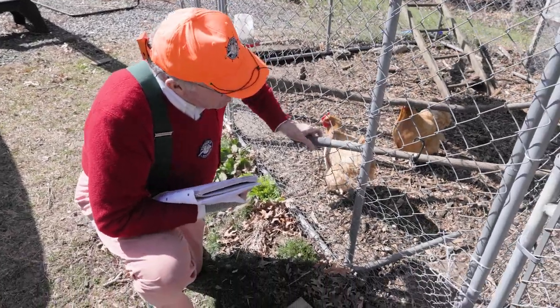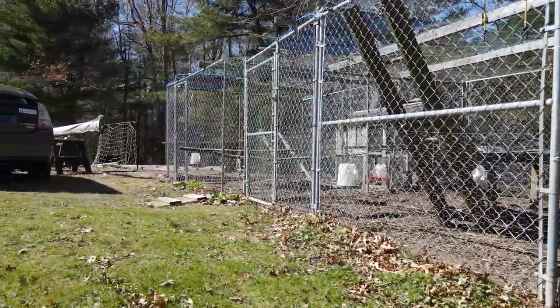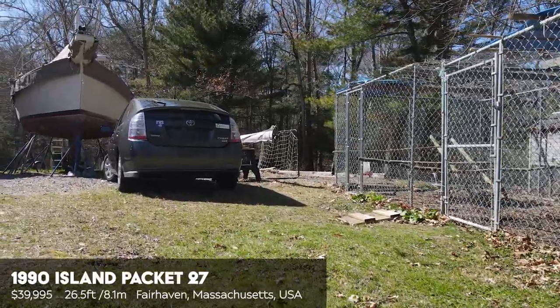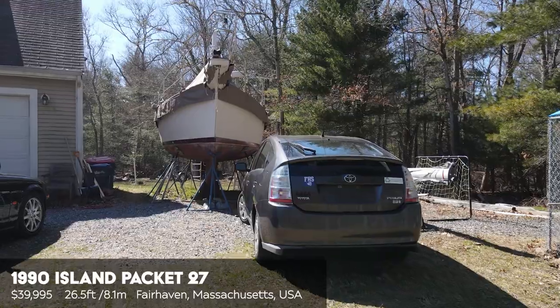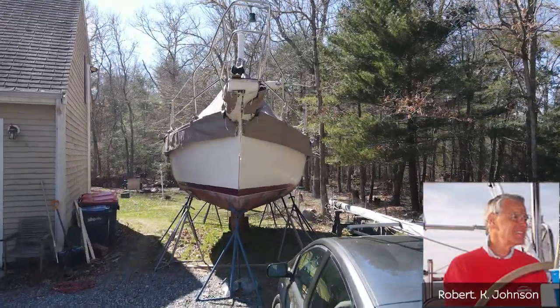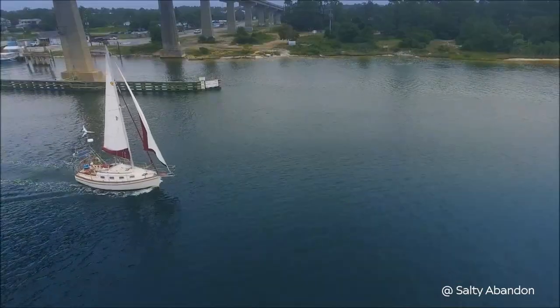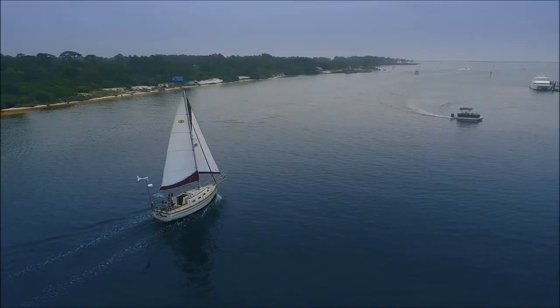Nice seeing you. By the way, I enjoy you guys every morning. We have an Island Packet 27 — finally! We've had so many requests for Island Packets. These are the invention, so to speak, of a man named Robert K. Johnson. He really is designing boats for cruising. He will tell you right off the bat they're fine sailing boats, but he knows they're not going to win races.